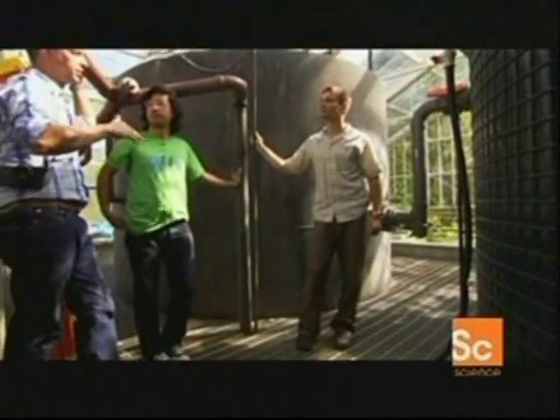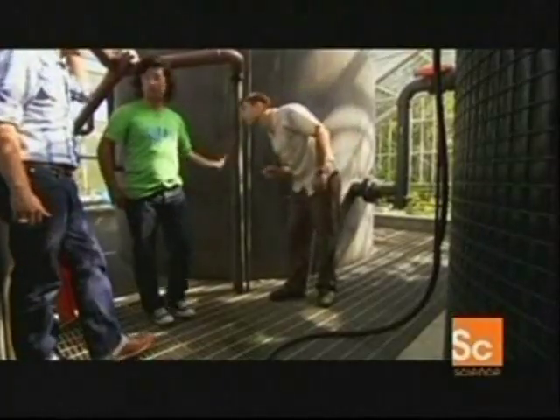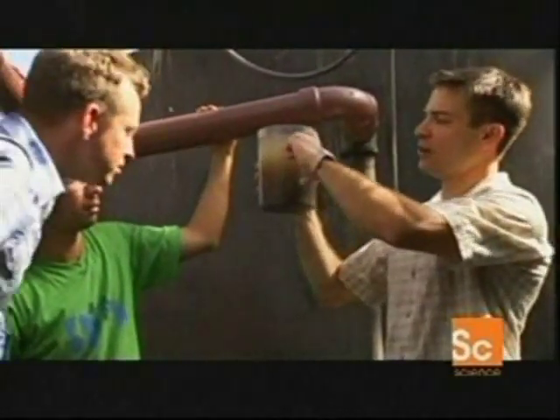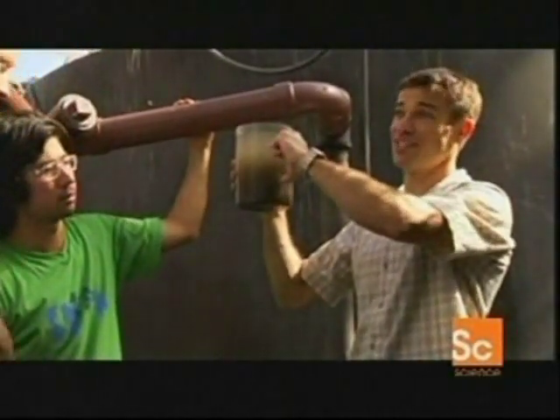What's interesting about this is that instead of actively filtering something, you're just letting it sit and letting time do what it needs to do. We should see a nice clear water layer starting to form already. This clear zone should be about that large in about two hours, and that's the zone that we're going to allow to continue on for further processing.